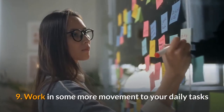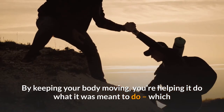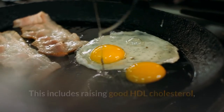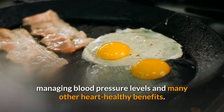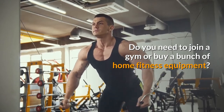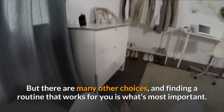Nine: work in some more movement to your daily tasks. By keeping your body moving, you're helping it do what it was meant to do, which can result in all-around health-enhancing perks — including raising good HDL cholesterol, managing blood pressure levels, and many other heart-healthy benefits. Do you need to start running every day or join a gym? If you want to, go ahead — but there are many other choices, and finding a routine that works for you is what's most important.